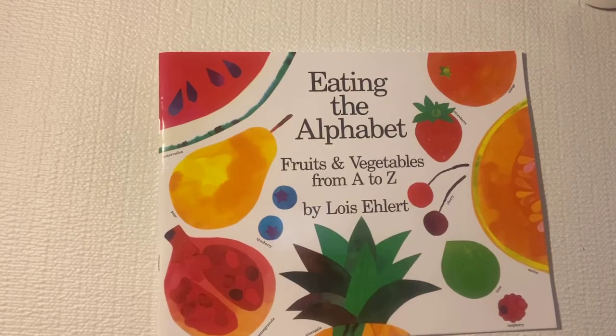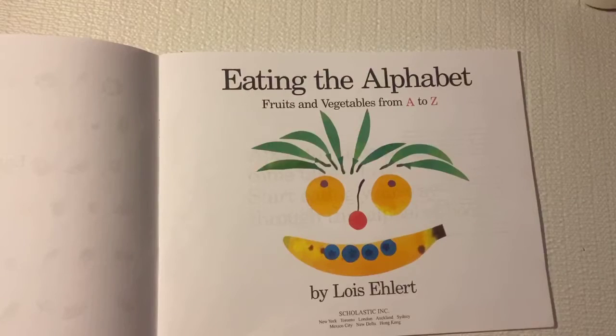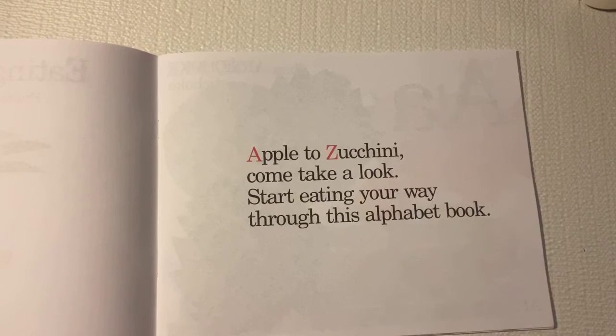Eating the alphabet. Fruits and vegetables from A to Z. Apple to zucchini. Come take a look. Start eating your way through the alphabet book.